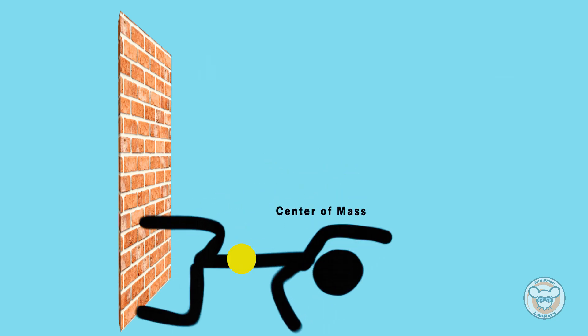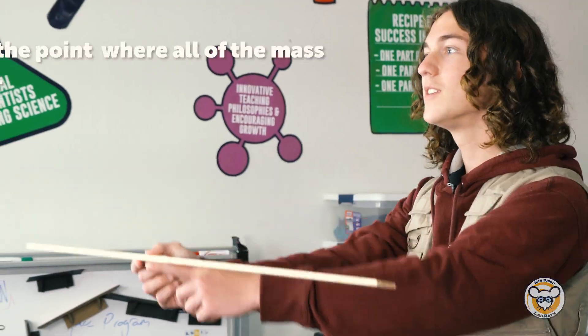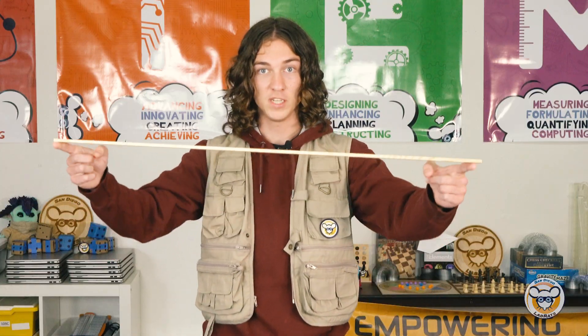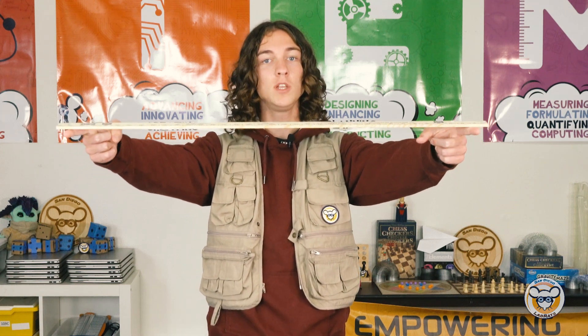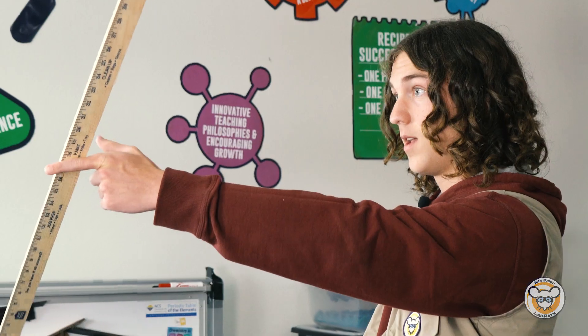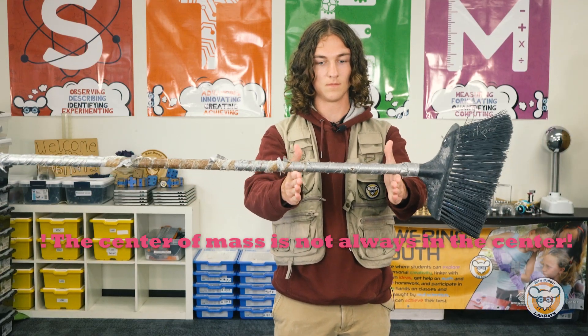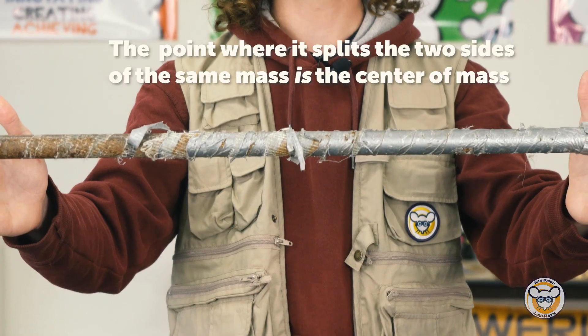So when we bend over, our center of mass went in front of our feet, throwing us off balance. Let's zoom into how we find the center of mass in objects. Let's practice this by identifying the center of mass on the yardstick. The center of mass is a point where all mass is equal on both sides. Here's a trick: place your fingers on the end points of the object and slowly pull your fingers to the middle. Let's try it with a broomstick. It's important to note that the center of mass is not always at the center — the point where it splits the two sides of equal mass is the center of mass.